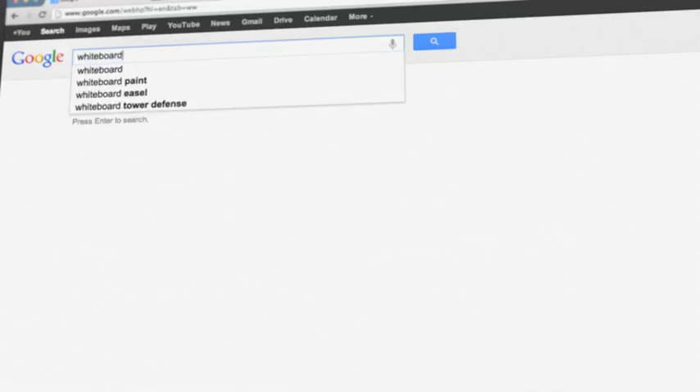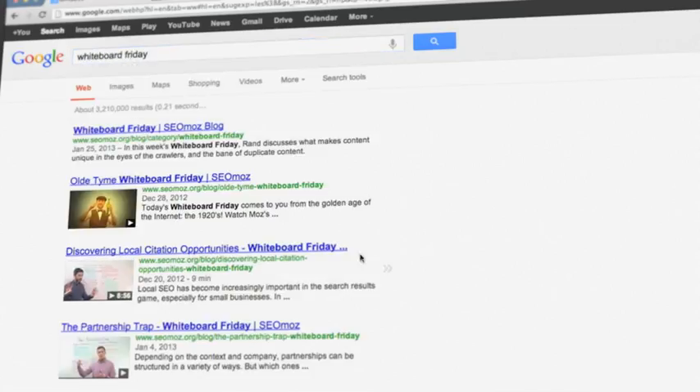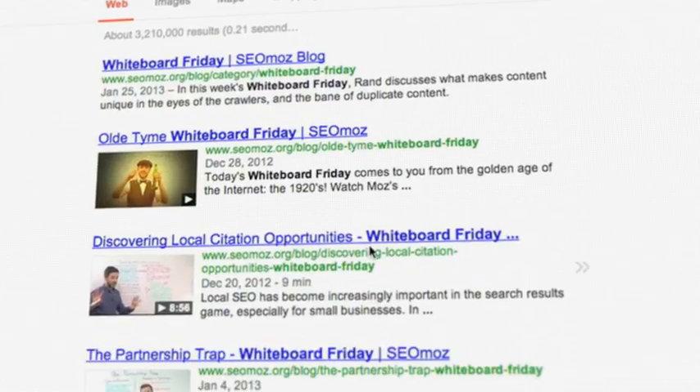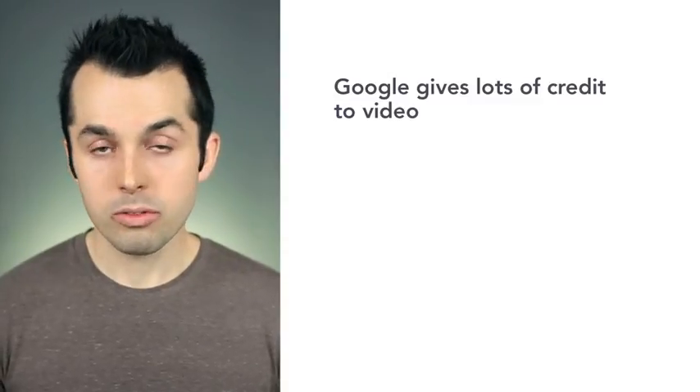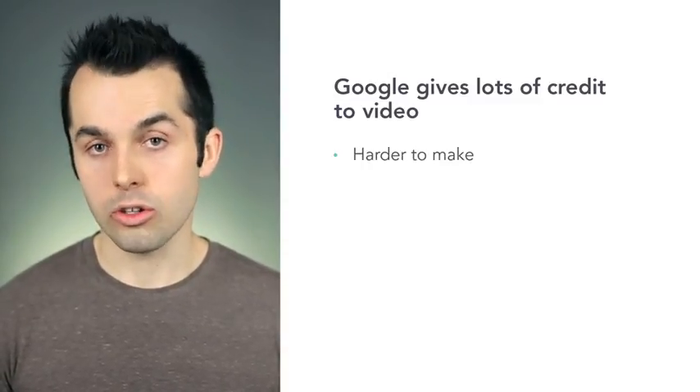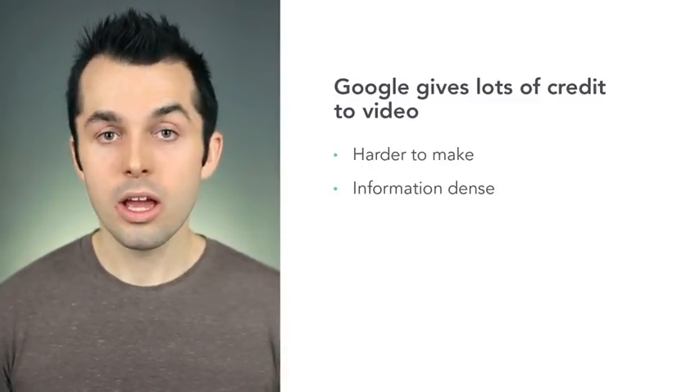For example, if you search Whiteboard Friday, you'll see a number of standard links to websites and also a number of links with video thumbnails. Google gives a lot of credit to video. That's because they're harder to make than text articles, they're more information dense, and there's not that many people making them yet. So when they see a page with a video on it, they give it more credit and it ranks higher.